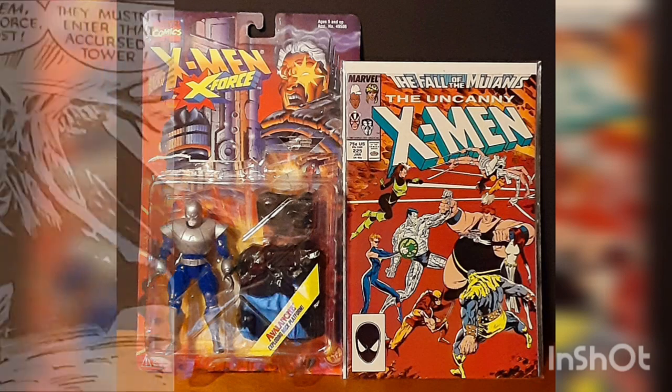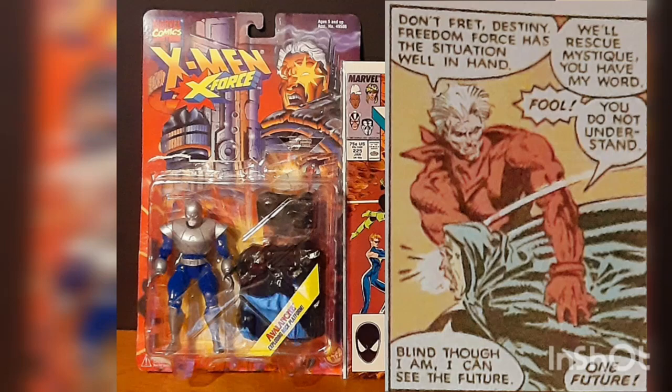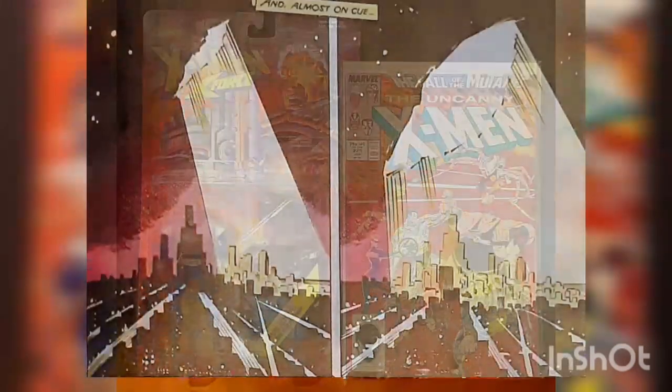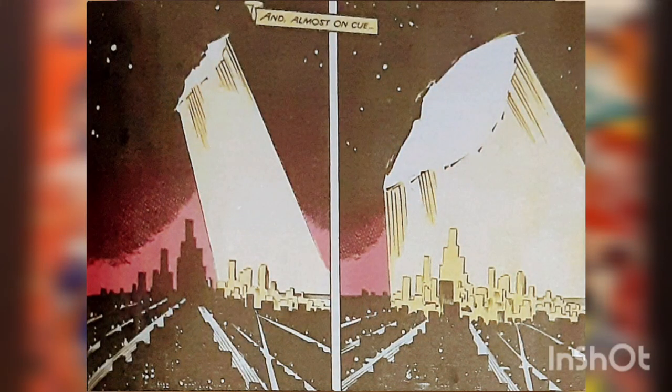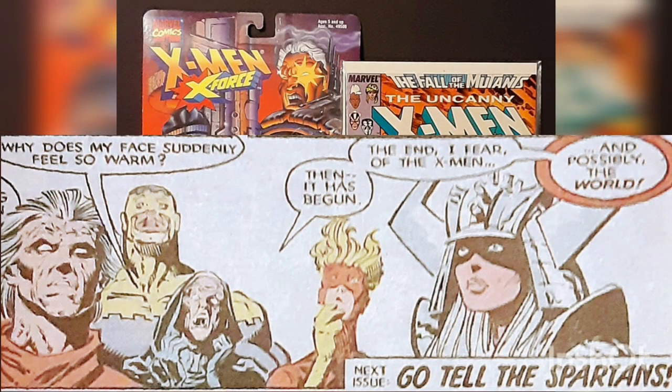Destiny warns Freedom Force not to let the X-Men do this because it will spell doom for them all. However, they're too late, and as the X-Men cross into the building, a giant rift in the fabric of existence opens in the sky, flooding downtown Dallas with light. As Freedom Force wonder what this powerful light could be, Destiny tells them that this could be the beginning of the end for the entire world. This story is continued in the next issue.